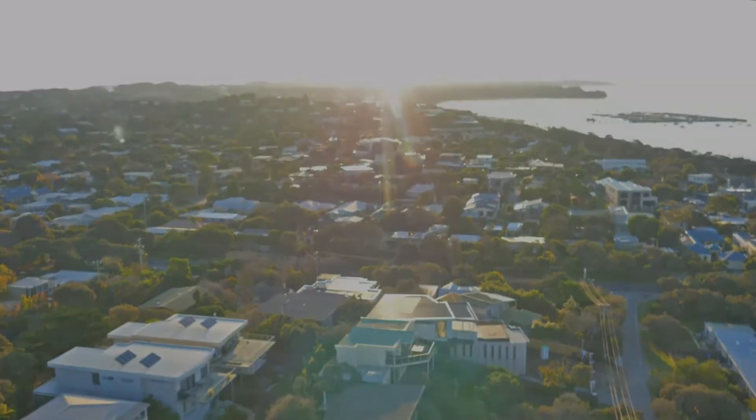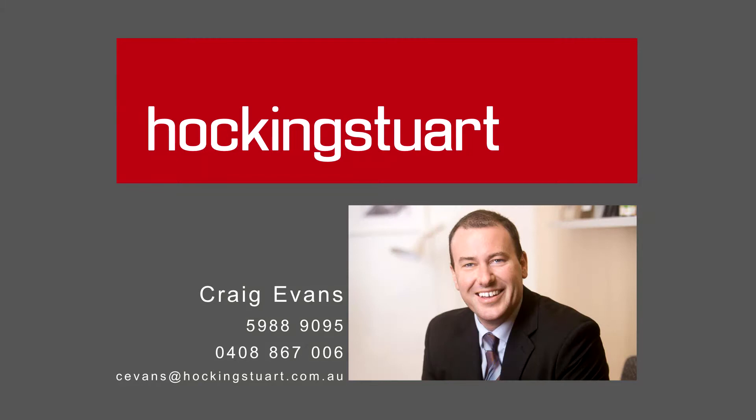For more information or to arrange an inspection, contact Craig Evans today.